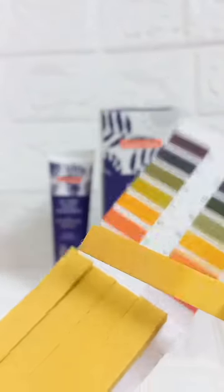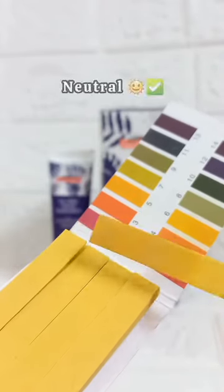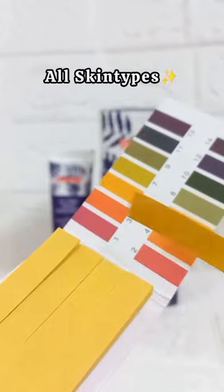The rating is 6 out of 10, which is fairly decent and good for your skin. You can see that there are some oil spots, but it's neutral and suitable for all skin types.